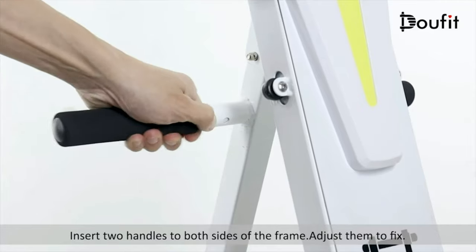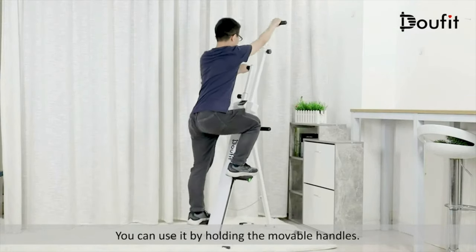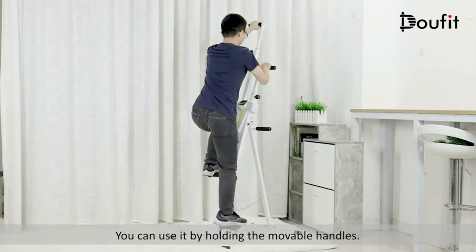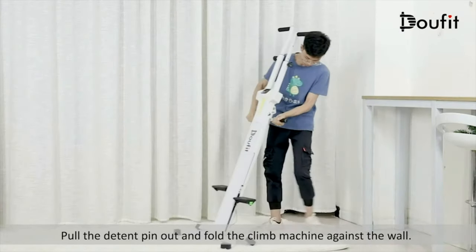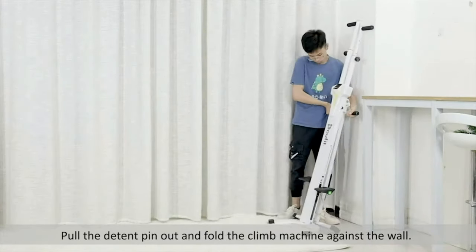The sleeves are fitted with foam to give you a good grip and also maximum comfort while you're sweating it out. And most importantly, when you are done, you can easily fold up the Dalfit Vertical Climber for easy storage.